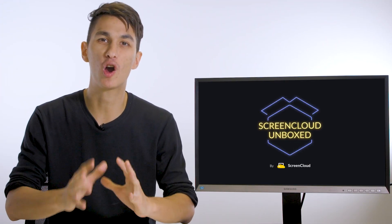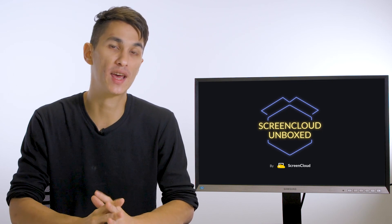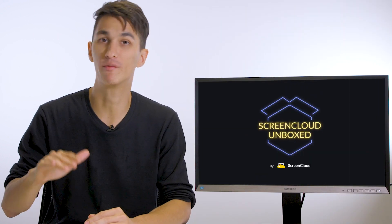Imagine you're running a large-scale digital signage network and you need to invest in hardware that will service you for years to come. The options we'll mention today may be the best pick for you. Devices in this price range usually come with desktop-class processors, which are much better than low- and mid-range options.